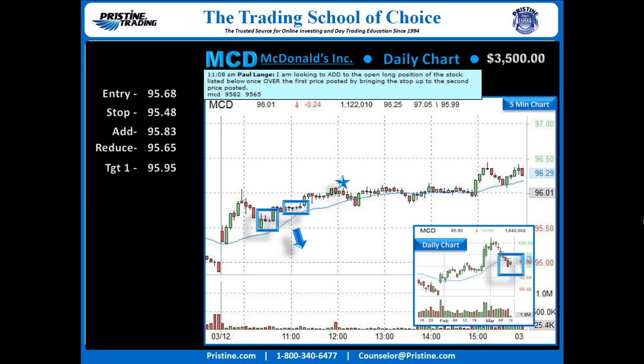From there, target 1 was taken as it rallied into the prior high of the day, and then it consolidated the rest of the day. The second target was meant to be taken on a rally to close, which happened just after the 3 o'clock reversal time at 96.39.